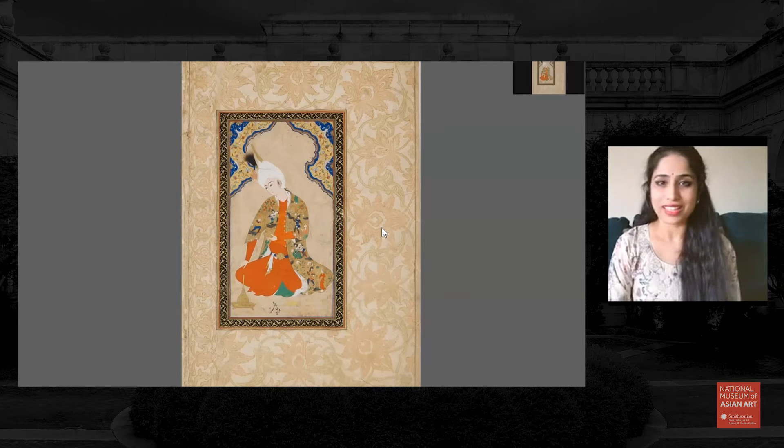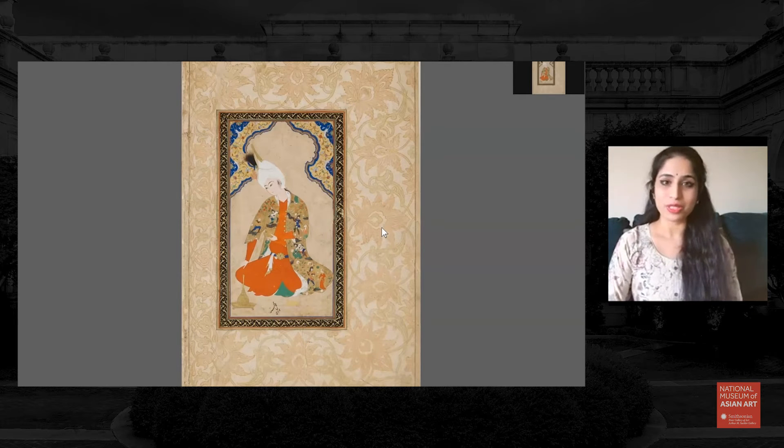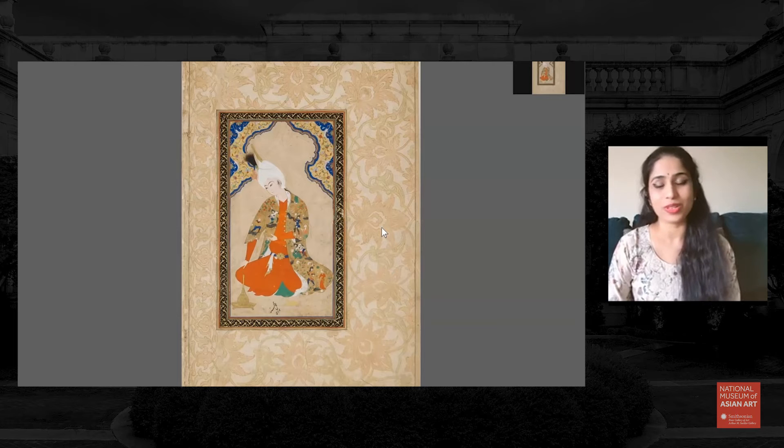Let's allow this artwork to inspire us to go inwards, to practice some moments of mindfulness. And then from there, we will go into a closer look at the painting itself and practice different techniques along the way.